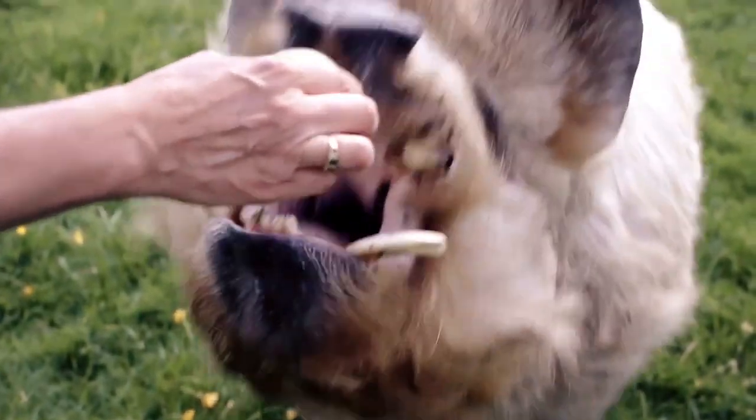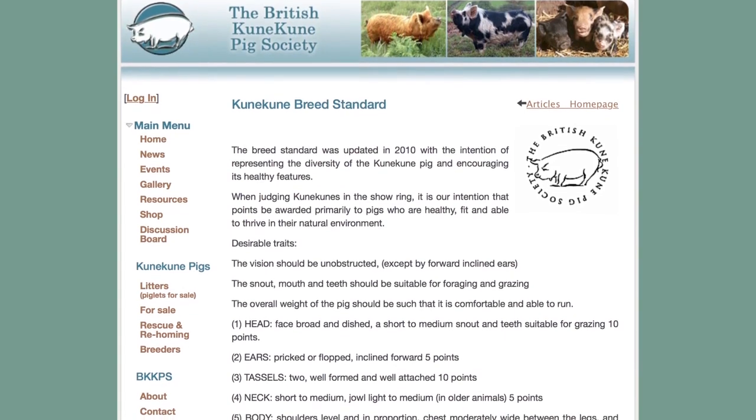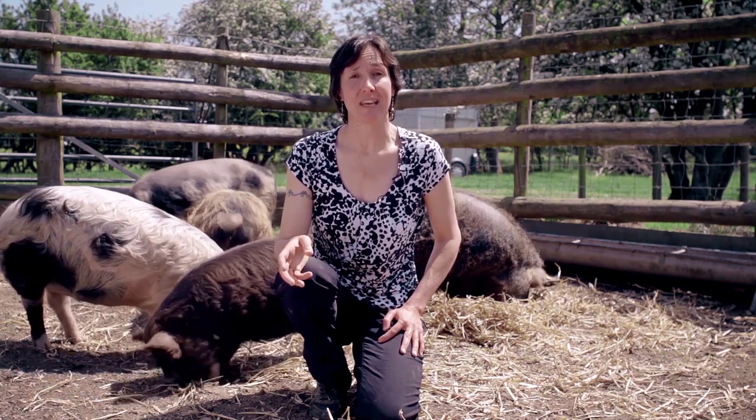We're going to look at a litter of piglets and also look at my herd to see the good, the bad and the beautiful. At the end of the film there is a short section on all the other things you should think about when buying a pig. During the film I will refer a lot to the BKKPS Kunekune breed standard — it's on the website, so it would be useful if you were familiar with it.